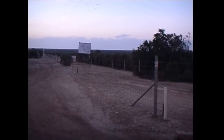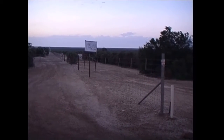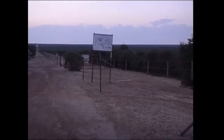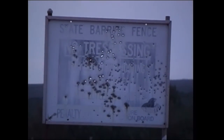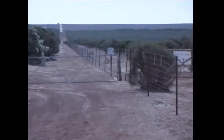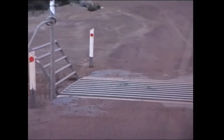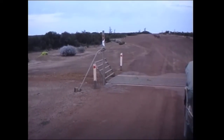There's a rabbit-proof fence about 1,170 miles long that goes up to Kalbarri. The grid reminders are full of gravel so dogs and rabbits can walk across there and get across the grid.